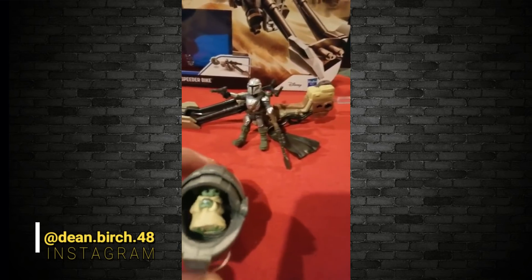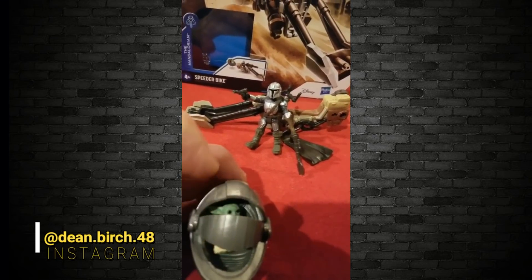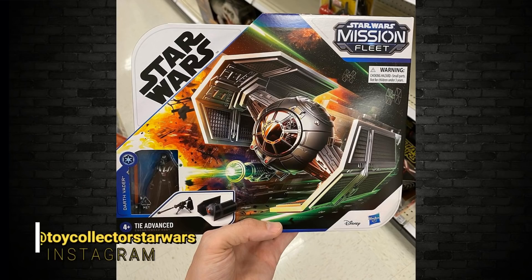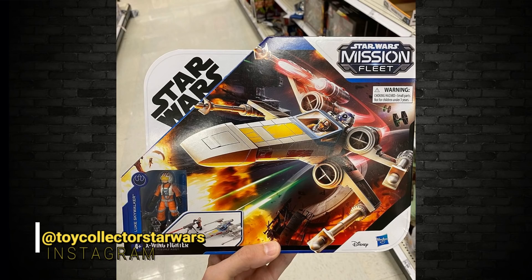They're all available for pre-order on BBTS. In the series as well, there's that Darth Vader and TIE Advanced, and Anakin Skywalker and his Jedi Starfighter, and Luke Skywalker and his X-Wing fighter. They will continue to add to this line — we've already seen the first four, and there's also a Falcon coming. It doesn't look like it's slowing down. Nothing's exclusive for this, so it should turn up in your regular department stores.